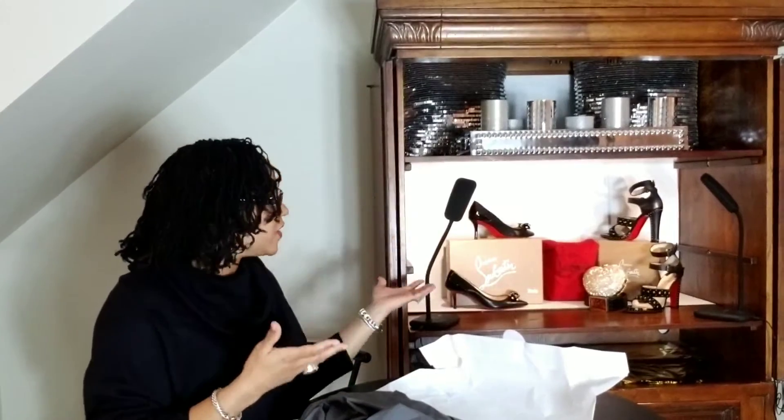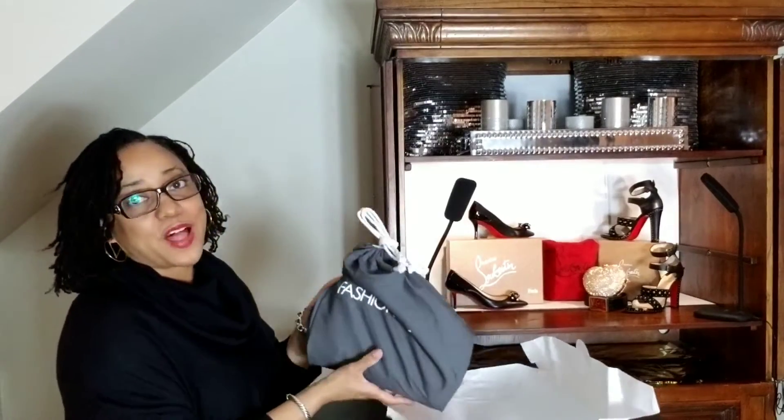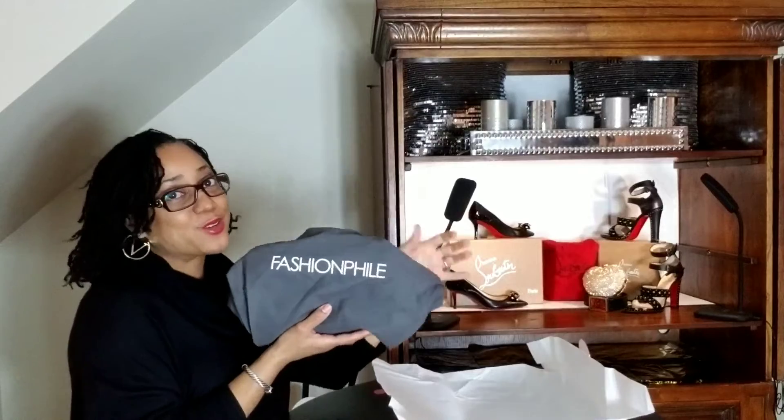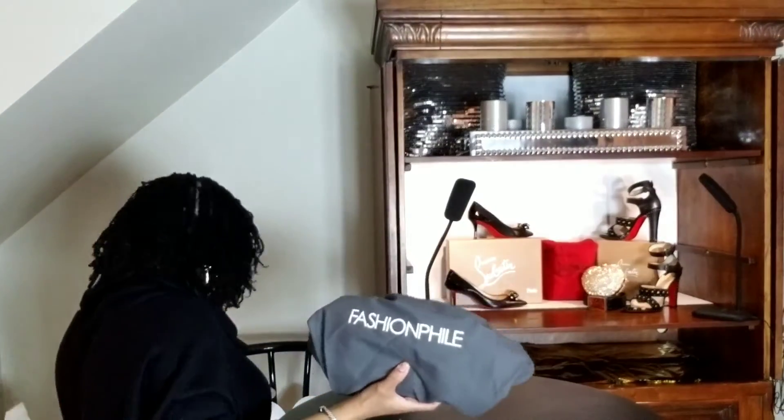Also, the great thing with Fashionphile — granted you are purchasing pre-loved designer items. The designer items that I currently own, I love keeping them in the shoe boxes and dust bags, but not everyone does that. So whenever you purchase pre-loved items from Fashionphile, if it doesn't come with the original dust bag, they will supply one for you. So this is awesome — I'm getting my new collection of Fashionphile dust bags.